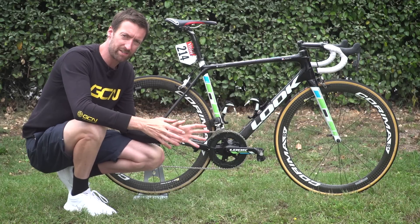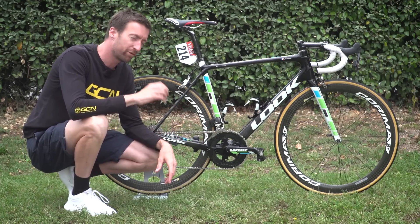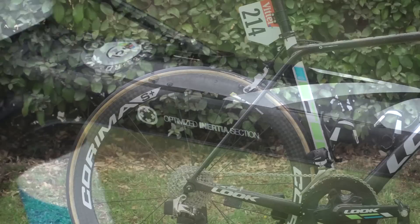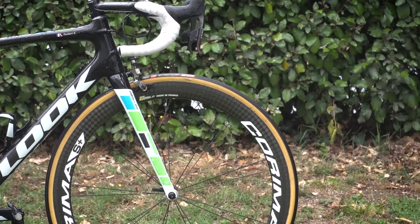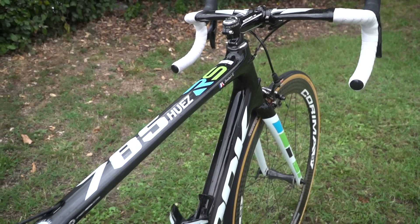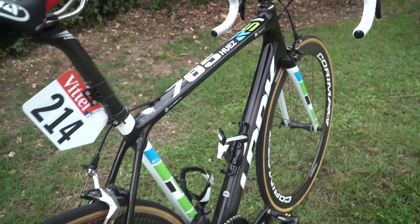Look did an incredible amount of research as they were designing their new lightweight bike, and they used what they have called optimised inertia section. They decided that to get the optimal ratio between stiffness and comfort — i.e. compliance — and also lightweight, they would go for a combination of both round and square shaped tubing, done with nano layers which are apparently just one hundredth of a millimetre thick.